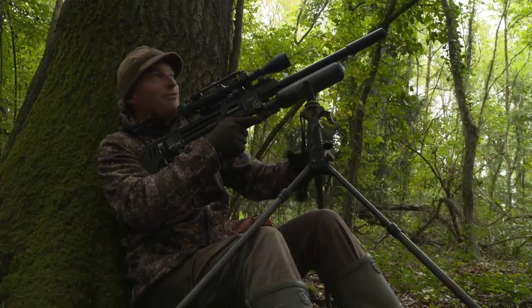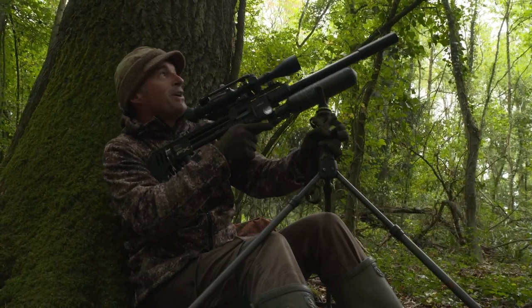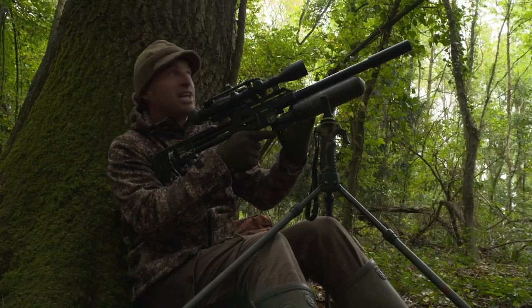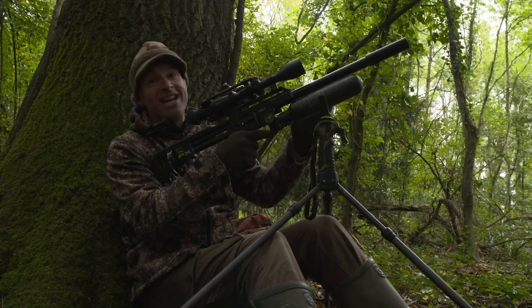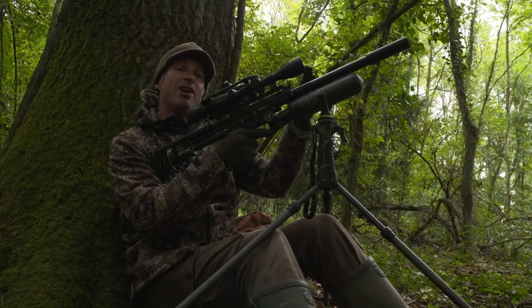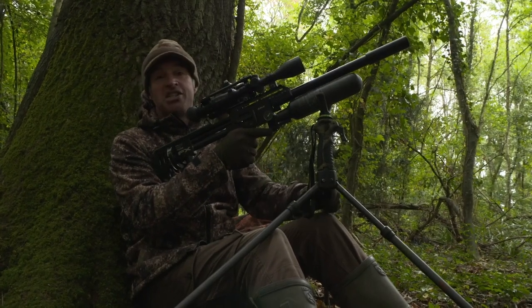Apologies in advance for the quality of that footage — that squirrel was scrabbling around in the beech tree and I didn't have time to mess about focusing. Got the shot. Hopefully it's good enough quality for you to see that it was walloped straight in the head. It's dropped like a stone.